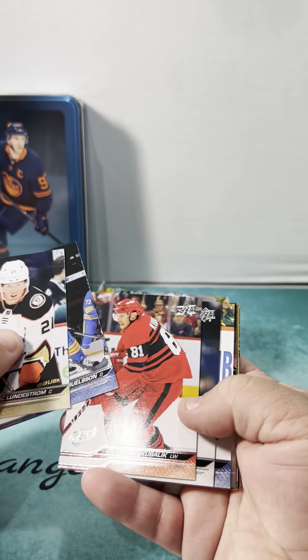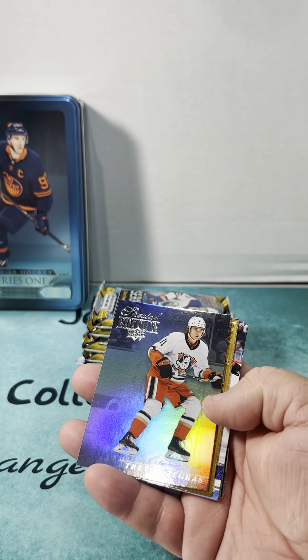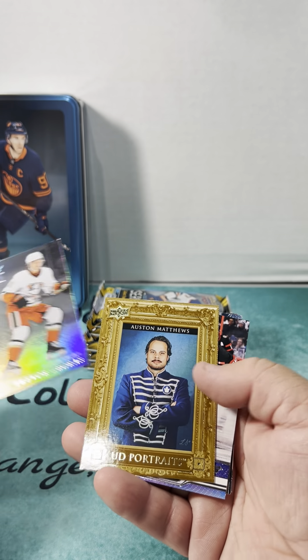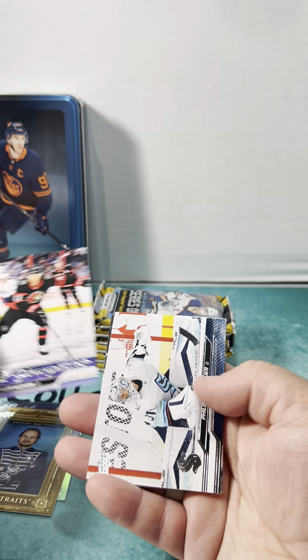Isaac Lindenstrom — looks like the same pack we had earlier. Trevor Zegras — that's my boy! I like the uniform on that one too. Austin Matthews, Tyler Klevin.